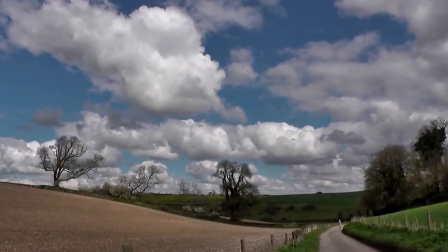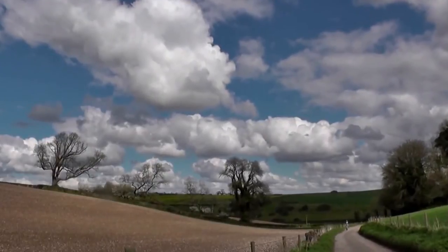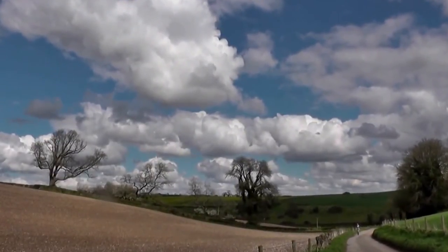We're photographing each other taking photos. Right in the back there, see a blob of red — that's where our car is, parked in a layby on the road.